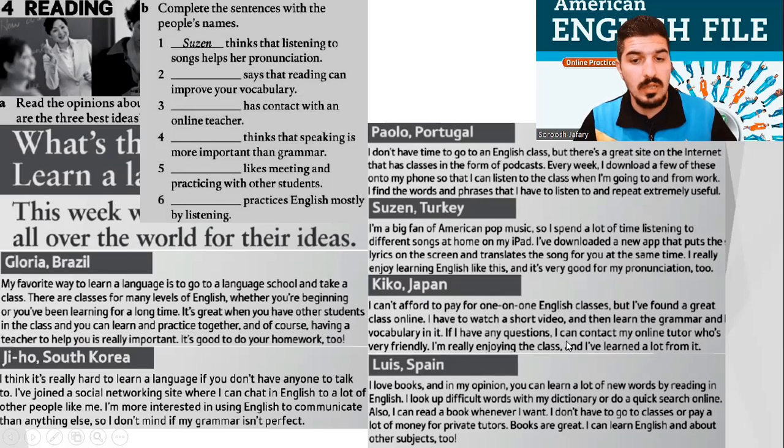And the last one, Luis from Spain. I love books, and in my opinion, you can learn a lot of new words by reading in English. I look up difficult words with my dictionary or do a quick search online. Also, I can read a book whenever I want. I don't have to go to classes or pay a lot of money for private tutors. Books are great. I can learn English and about other subjects, too.